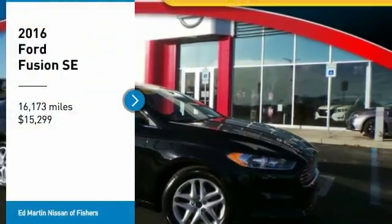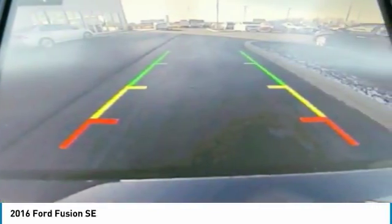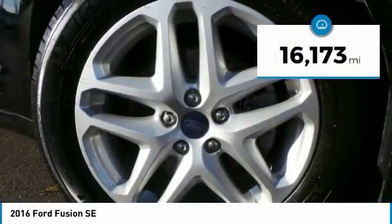Looking for the right vehicle? Check out the 2016 Fusion. You can have both impressive power and great economy in a Fusion, and it is priced below $20,000. This vehicle has less than 20,000 miles.